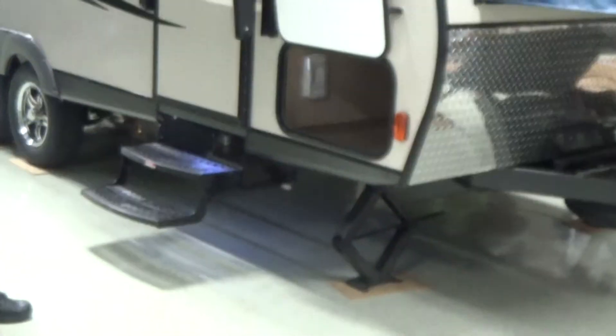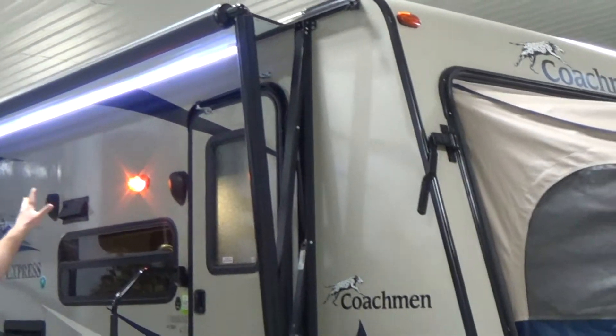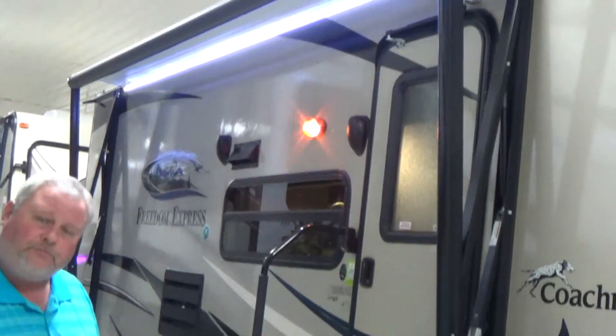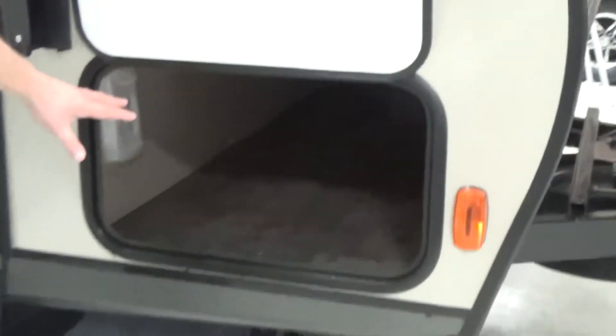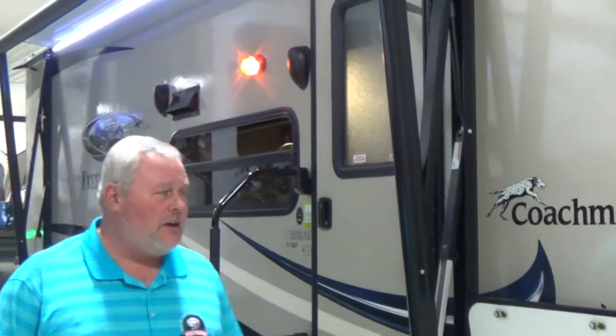This particular model is equipped with a power awning and stereo with outside speakers. As you can see, the LED lighting is standard equipment on this model. Lots of storage — even though this is a fairly small travel trailer, it has a really nice pass-through compartment that goes all the way across the front. Got to have a place to put those lawn chairs, fishing poles, and all the gear you need to take with you.